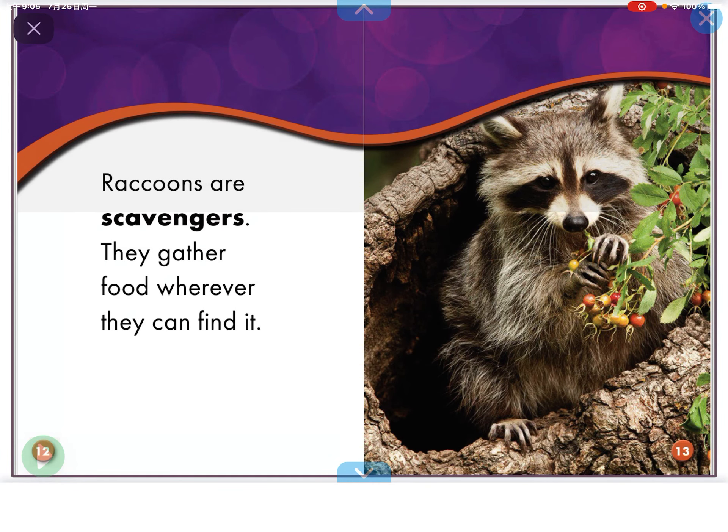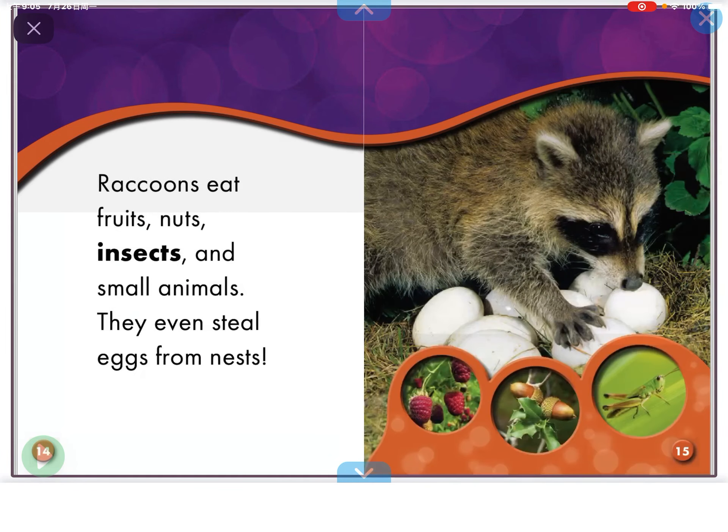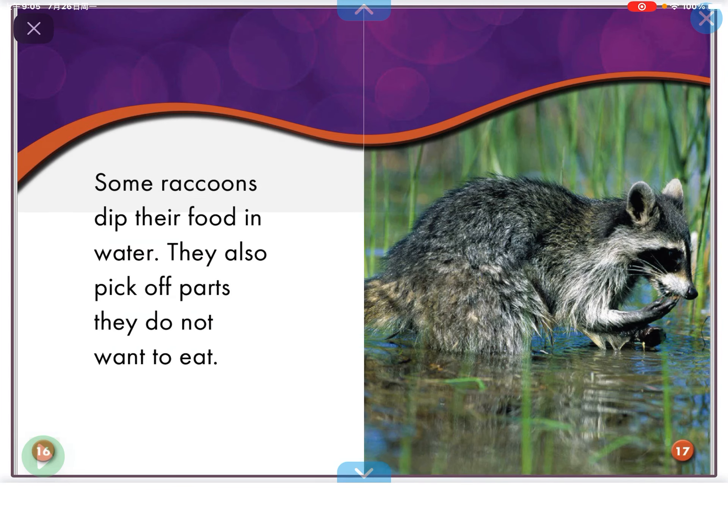Raccoons are scavengers. They gather food everywhere they find it. Raccoons eat fruit, nuts, insects, and small animals. They even steal eggs from nests.